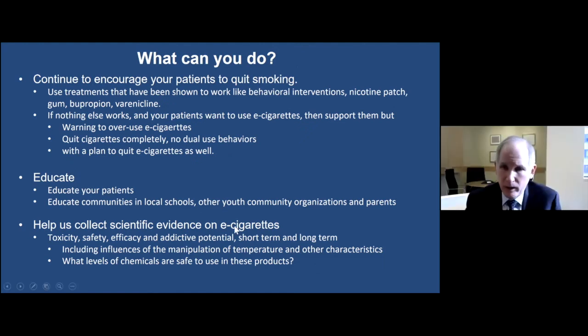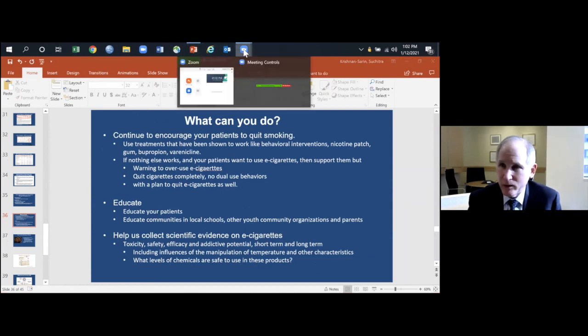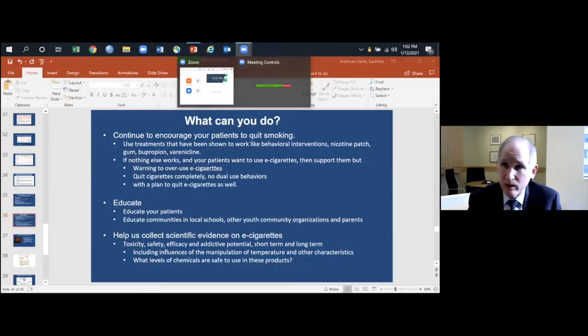Melinda Irwin sent an important comment about the 50% reduction in cancer mortality from the peak due to tobacco control, and asked whether the resurgence of exposure through e-cigarettes could actually reverse that trend.